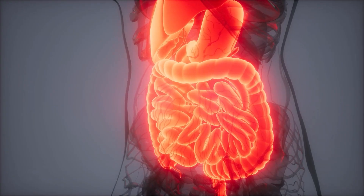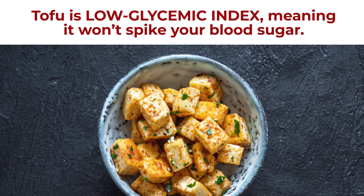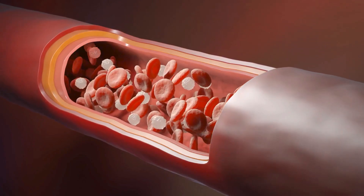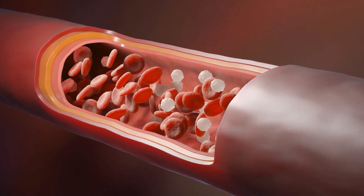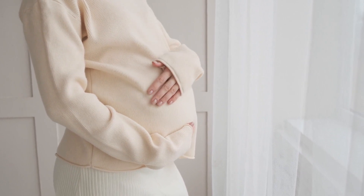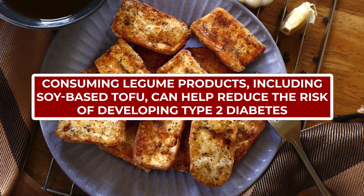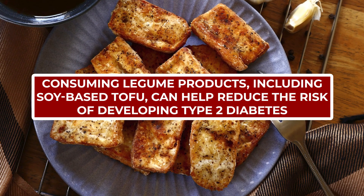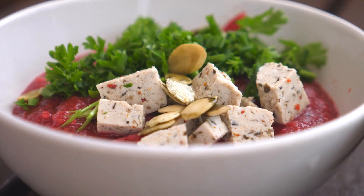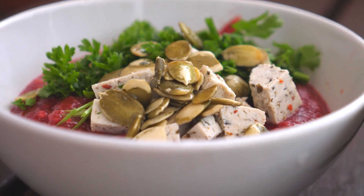Thanks largely to its supply of digestion-slowing protein, tofu is low glycemic index, meaning it won't spike your blood sugar. Other studies have outlined tofu's ability to improve glucose homeostasis, while also helping to lower blood sugar levels in women with gestational diabetes. And a general 2020 study further showed that consuming legume products, including soy-based tofu, can help reduce the risk of developing type 2 diabetes. So it's okay to be a fan of tofu — this plant-based protein option can be of great benefit to your blood sugar control.